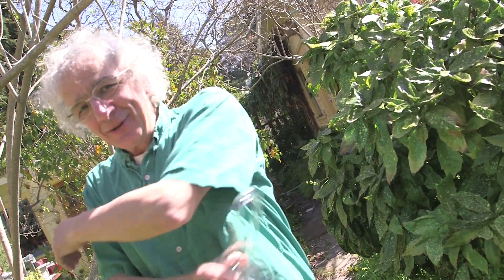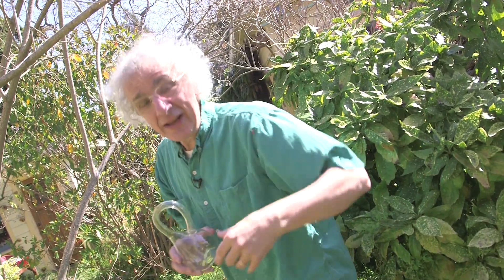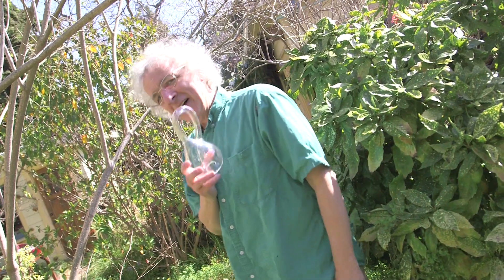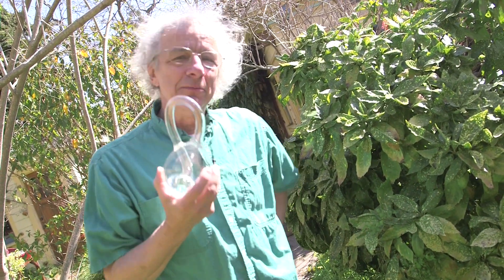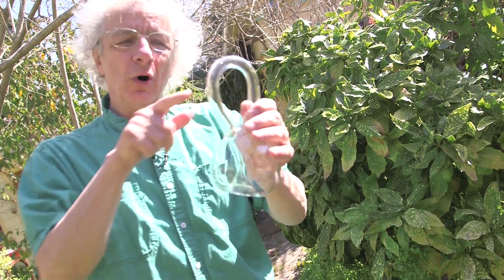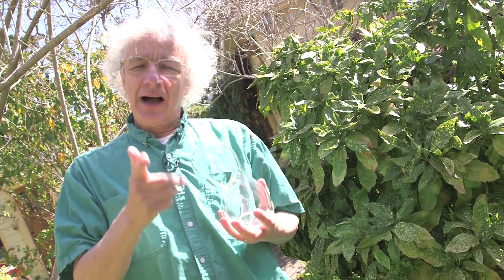Acme Klein bottle includes a lifetime guarantee. It's true. We guarantee that you will live your entire life, or your money back. That's about as iron clad — or glass clad — as you can pick up. So when I say Acme Klein bottle: home to holes, handles, and hyperbole, I really mean what I don't say.